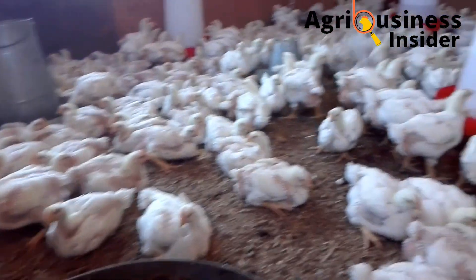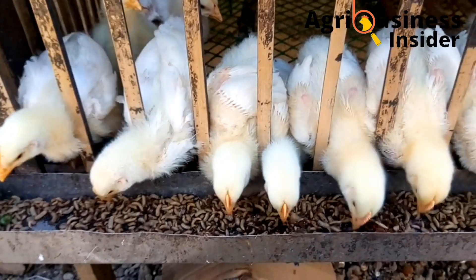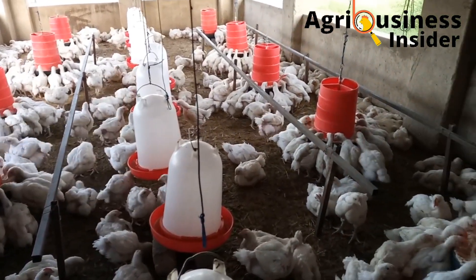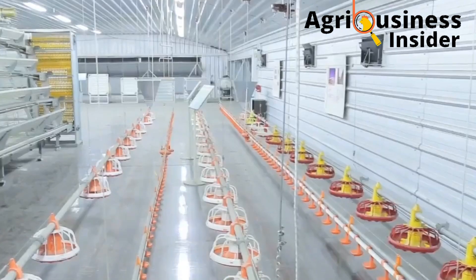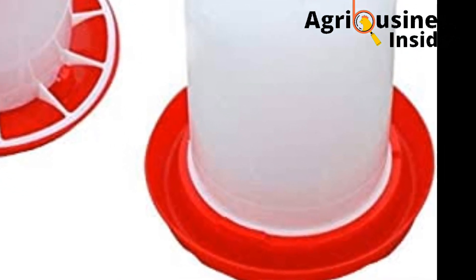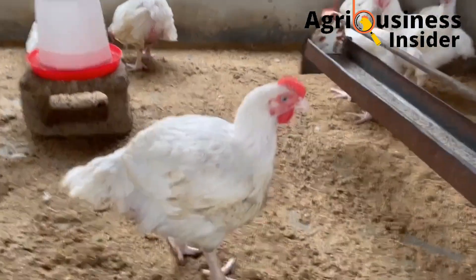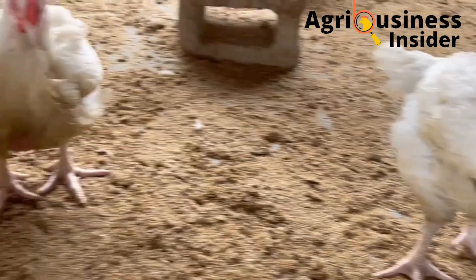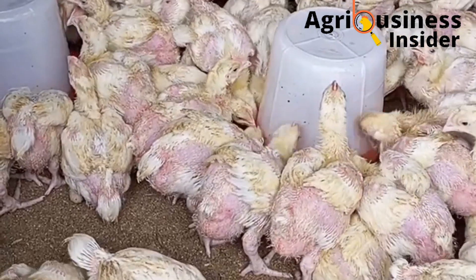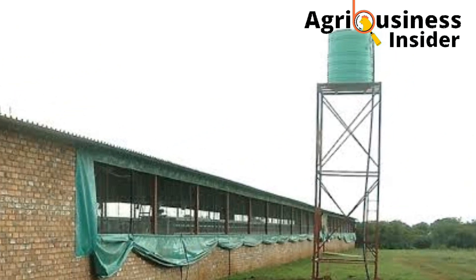Now let's discuss the proper water management practices to employ in your farm. First, distribute drinkers evenly throughout the whole house, alternating them with feeders so they are easily accessible to all birds — no bird should walk more than 1.5 meters to get either feed or water. Second, wash and disinfect the drinkers daily and ensure they are filled with fresh water after washing. Ensure all birds have access to wholesome drinking water at all times, and never allow the drinkers to go dry.